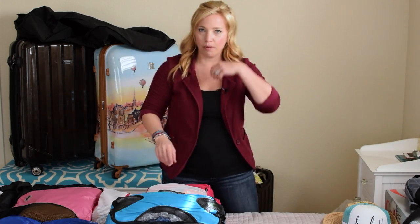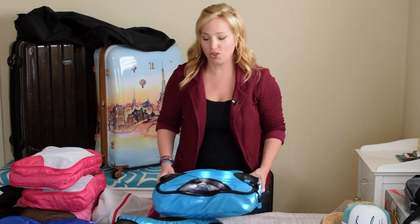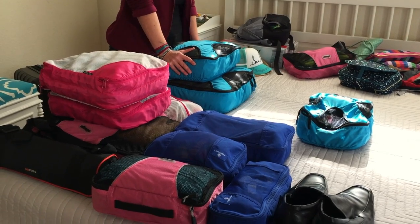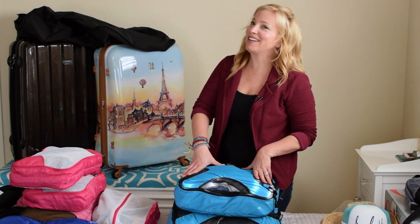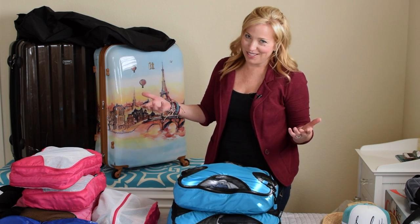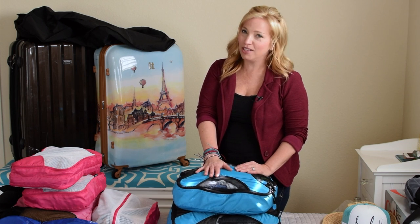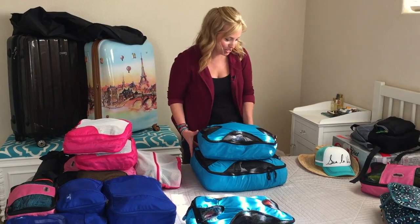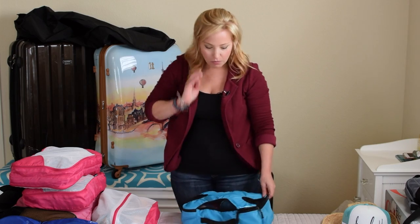For packing cubes, let's start with my husband's. Remarkably, just two cubes hold all of his clothes for the entire 10-night cruise — including dress shirts — using his extreme packing method, which we're covering in a separate dedicated episode. I'm afraid to open them because everything might pop out, so stay tuned for that video!